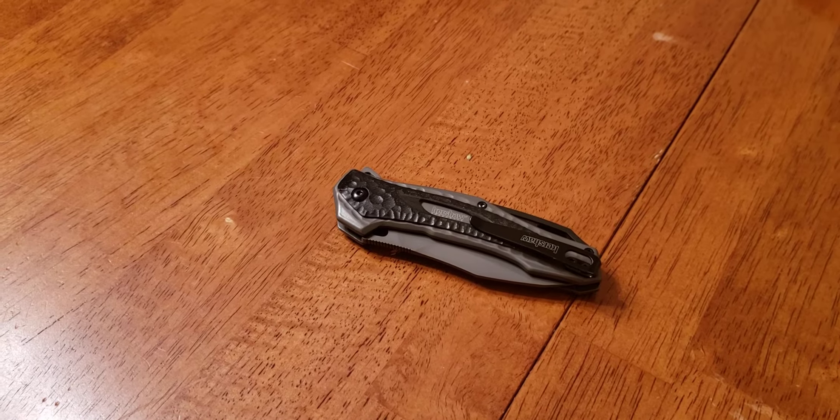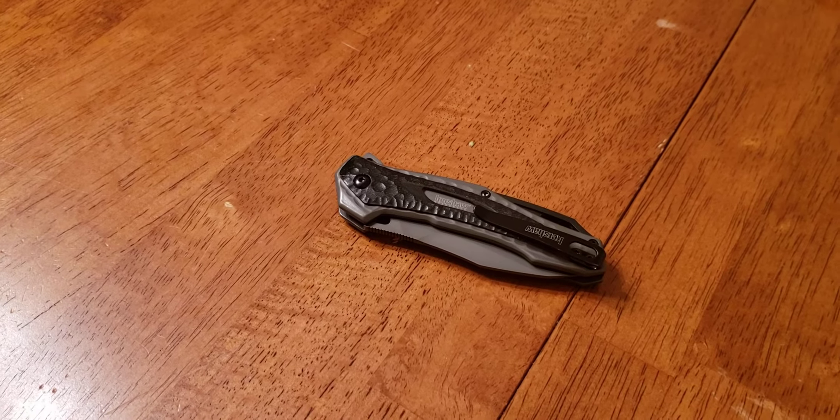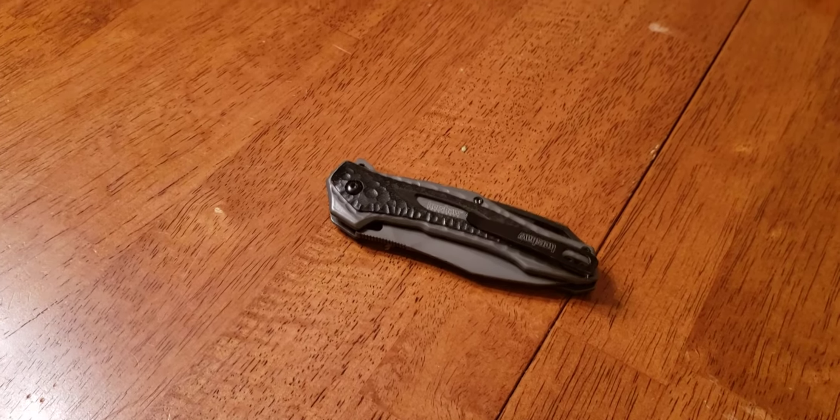Hello Knifeaholics, Knifeaholics Anonymous coming back at you with another knife video. Today we are doing a review on the Kershaw Vedder.